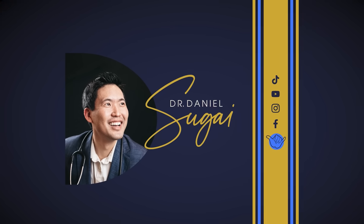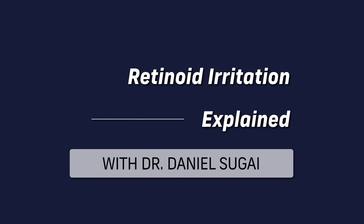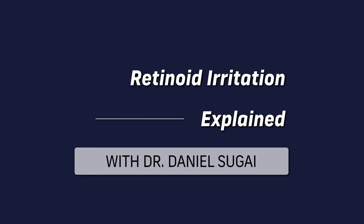We talk about retinoids a lot and how they're magical for your skin — but do not fear retinoids, don't fear the purge, don't fear the irritation that comes with it. Yes, there are some people who can't tolerate it, but we'll talk about strategies to support your skin barrier during the beginning process of getting into a retinoid, whether it's a retinol, adapalene, or tretinoin.